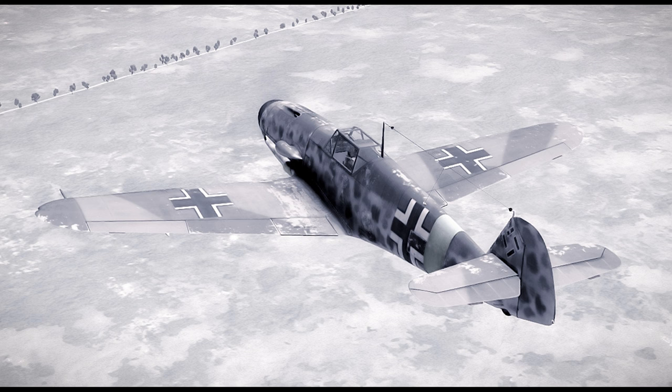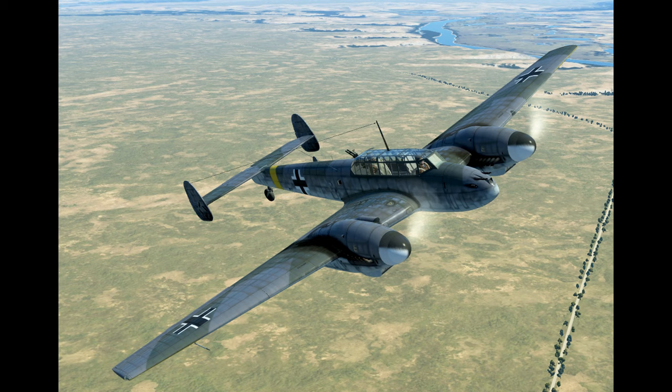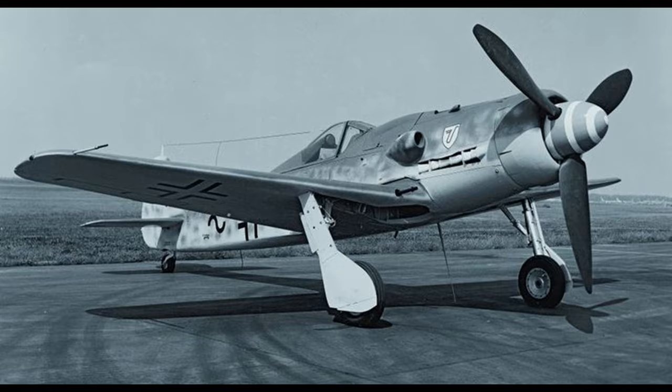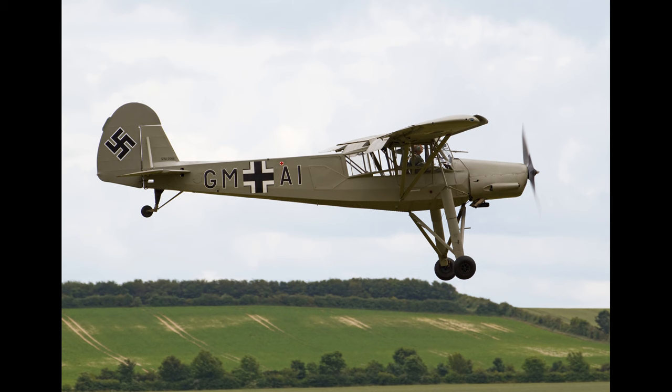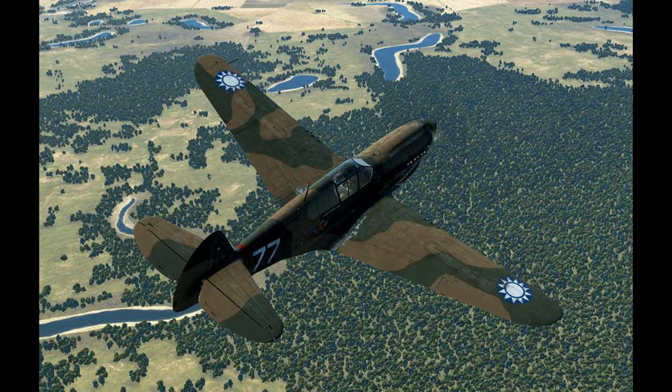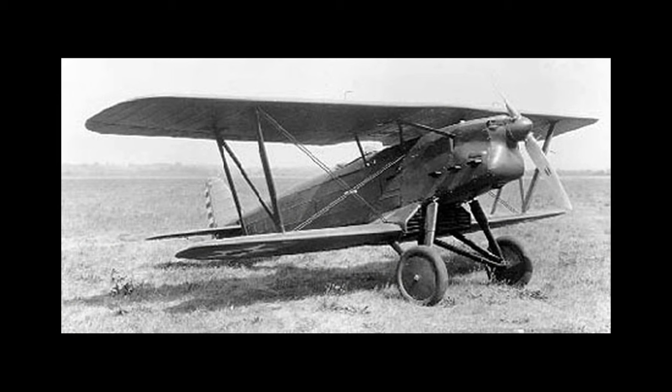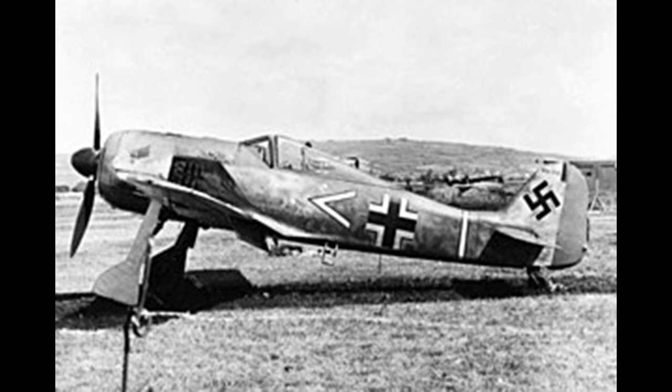Greetings, this is Greg. The Messerschmitt BF109 used an inverted V-type engine. So did the 110, the Stuka, the Heinkel He-111, the Focke-Wulf FW190 Dora 9, the Fiesler Stork, and quite a few others. In fact, almost every German airplane from World War II that used a V-type engine used an inverted type. Yet nearly everywhere else in the world, when a V-type was used, it was upright.